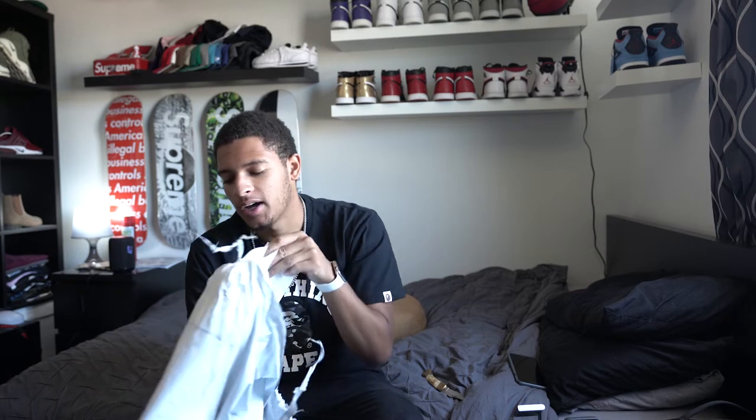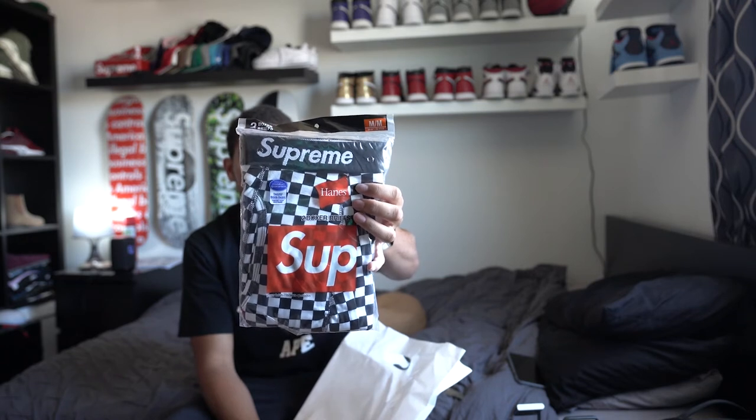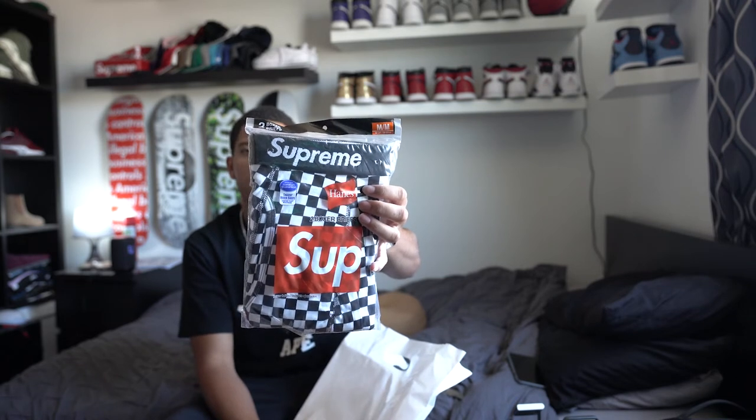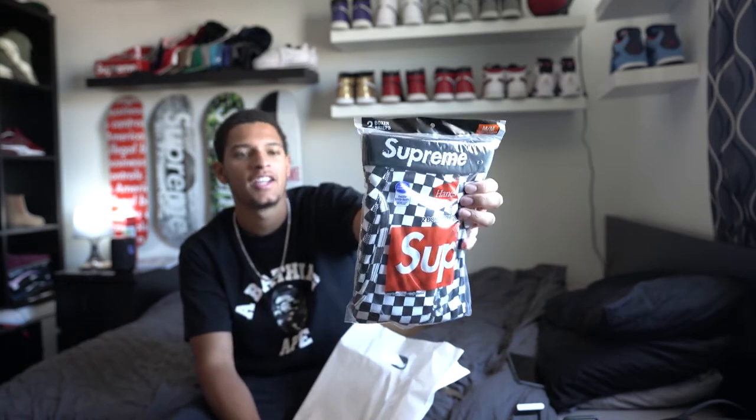I was doing my auto fill and I accidentally checked out on something — I was just trying to test it out and see if the auto fill worked, but it actually did auto check out. I don't know why because it wasn't supposed to. I ended up getting a pair of the Supreme Hanes underwear, size medium — but I need a small so I wouldn't even be able to wear these. It's a two-pack, it was like $28 plus $10 shipping, so that's $40.